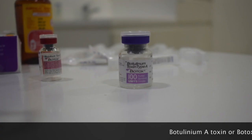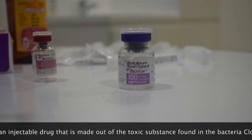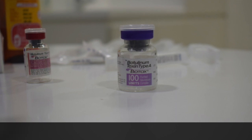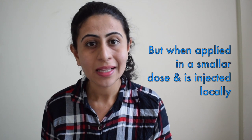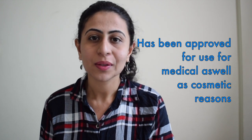Botulinum A-Toxin, or Botox, is an injectable drug that's made out of a toxic substance found in the bacteria Clostridium botulinum. Botox is an extremely toxic substance, but when applied in a smaller dose and injected locally, it has been approved for use for medical as well as cosmetic reasons.